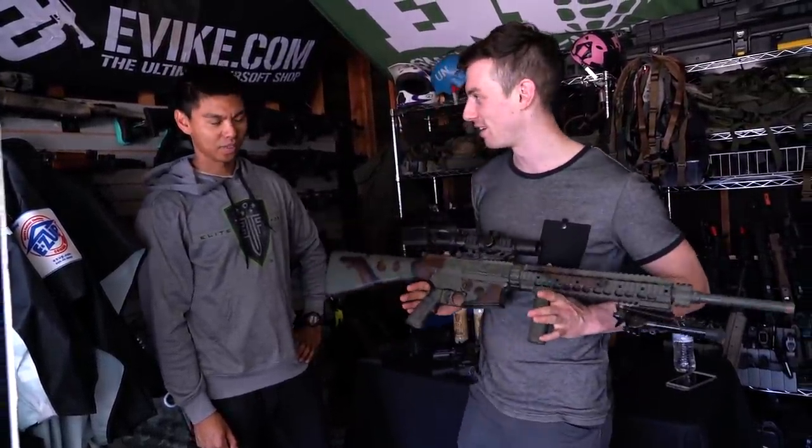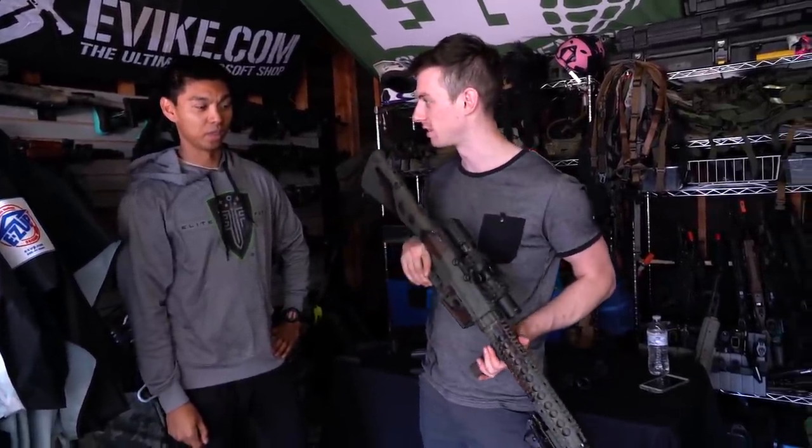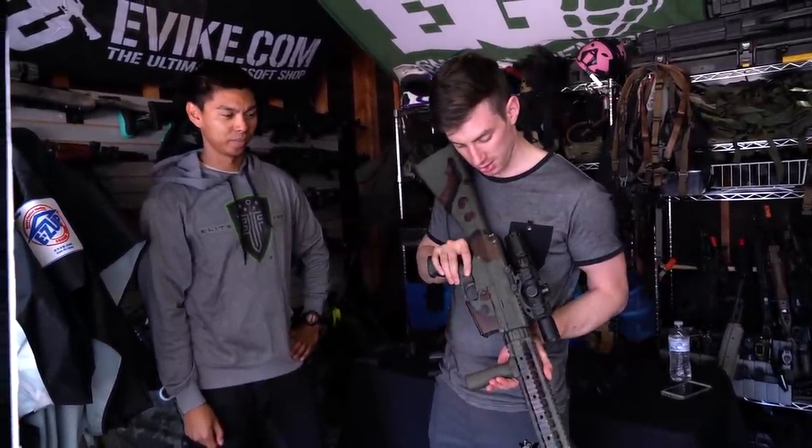Then they brought it to Umbrella and they made it shoot pretty well. He's been using it in a lot of videos. It shoots real good. Let's show some footage of how he shot it.